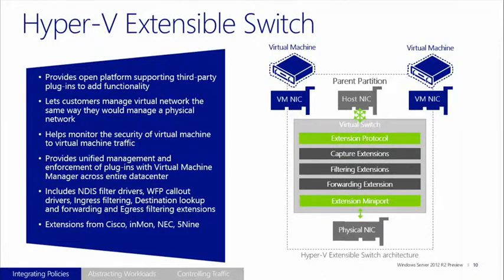There is a detailed SDK available for both customers and partners to help build more extensions. There are capture extensions for capturing packets, filtering extensions where you define rules to decide what packets can go up or come down, and there are forwarding extensions.